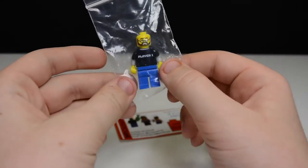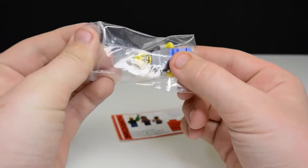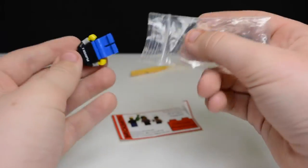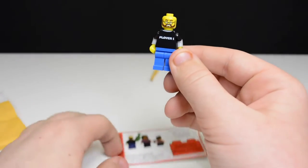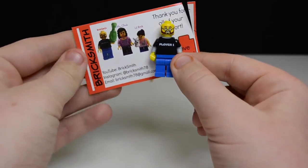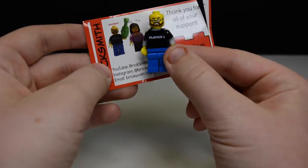And here is his SigFig — the really cool BrickSmith. Everybody knows him, everybody watches him on YouTube, everybody follows him on Instagram, BrickSmith78. He looks just like BrickSmith does on his business card.